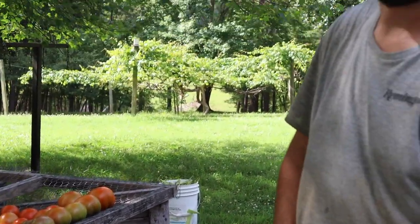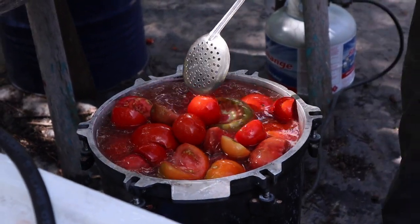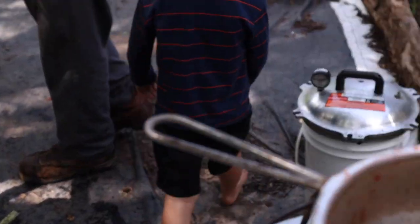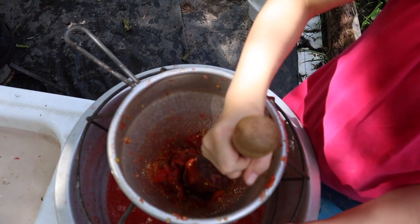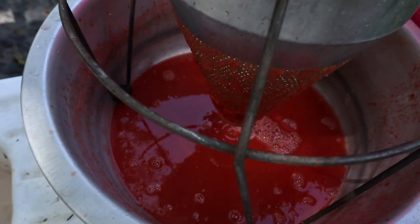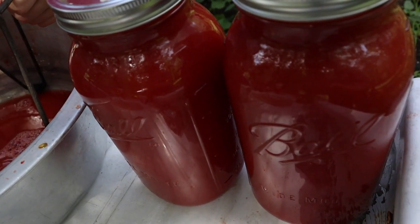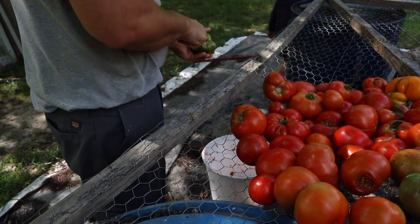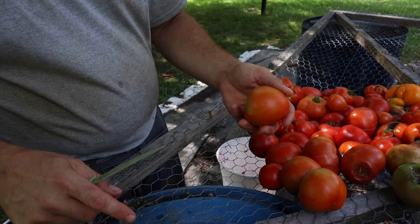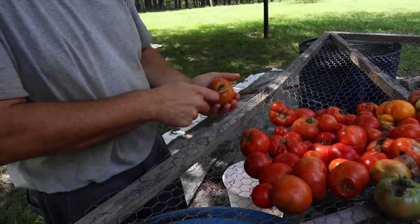I bet you can't even buy organic tomato juice, can you? Probably — it says organic on the label, I'm sure. It smells good. You've got to meet some people.